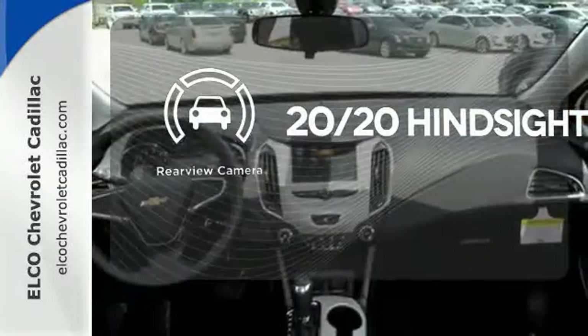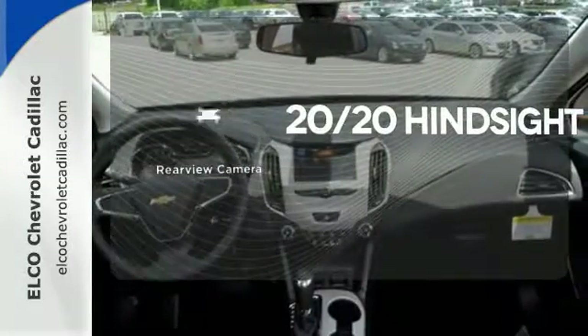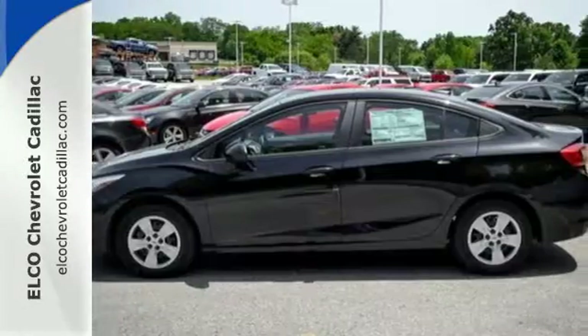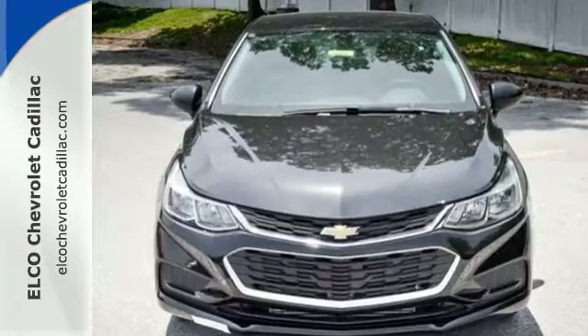See objects previously out of sight with a rear-view camera. You don't have to put your life on hold when you have Bluetooth. Take a joyride in the compact that makes a statement.